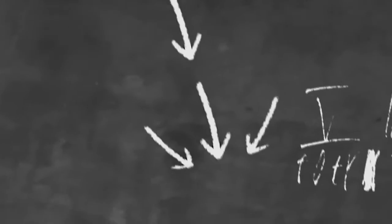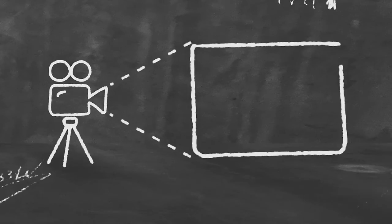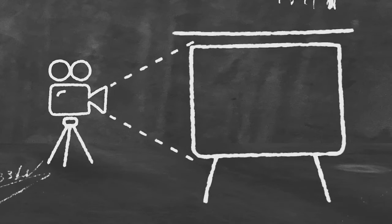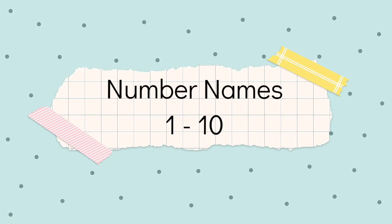Hello my dear students, how are you all? I hope you all are doing well. Welcome back to the home schooling series. In this video we are going to learn about number names, that is from one to ten. Are you ready? Let's get started.